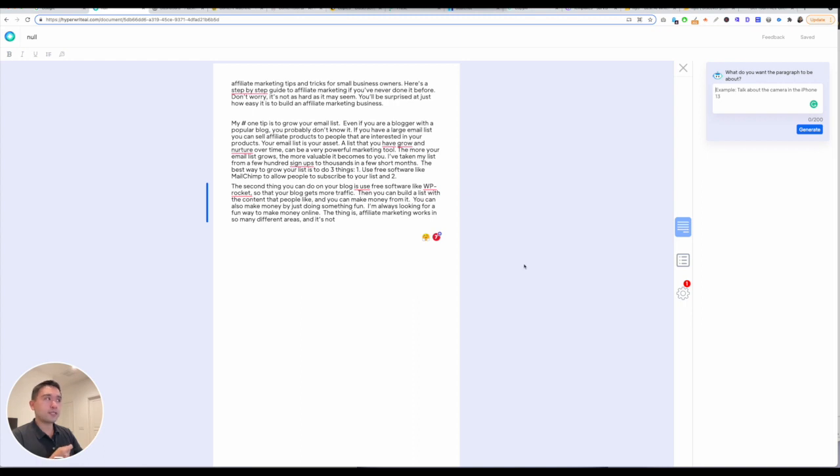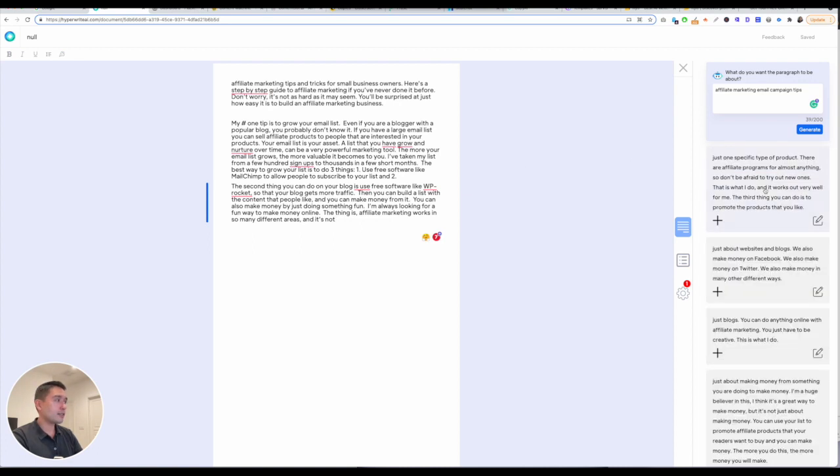You can also select paragraph, and this is where the power comes in. You can tell the AI robot what your content is about and then click on generate. One thing to note is that HyperWrite is a little bit on the slower side — it does take a while for it to generate outputs. Just give it a little bit of time, and here you go.